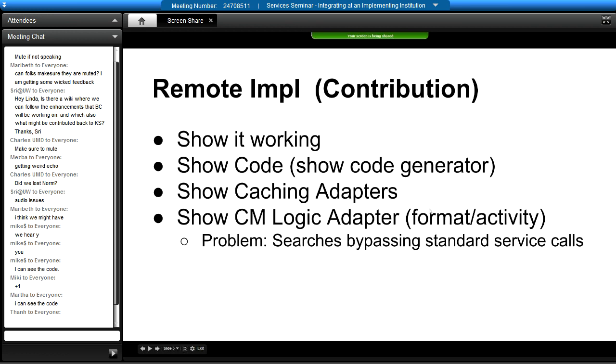Let me go back to the presentation. Caching adapters — a lot of the performance problems — now that we've got this. Caching adapters.